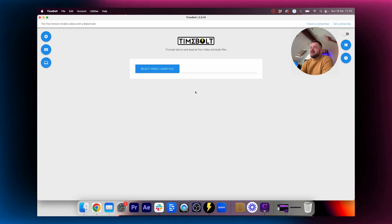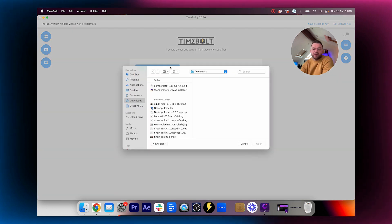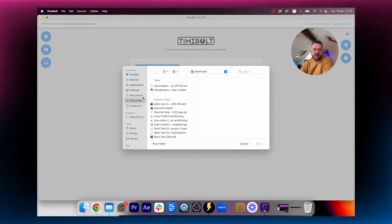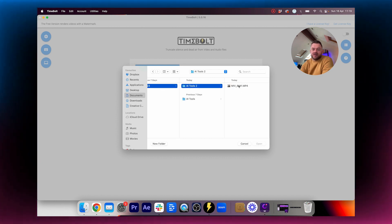This tool is called Timebolt and basically what it does is it removes gaps in sentences so that you can save time cutting out the little gaps. We're gonna go select video and audio file here, then we're gonna go to Documents, YouTube, and just select our sample clip.